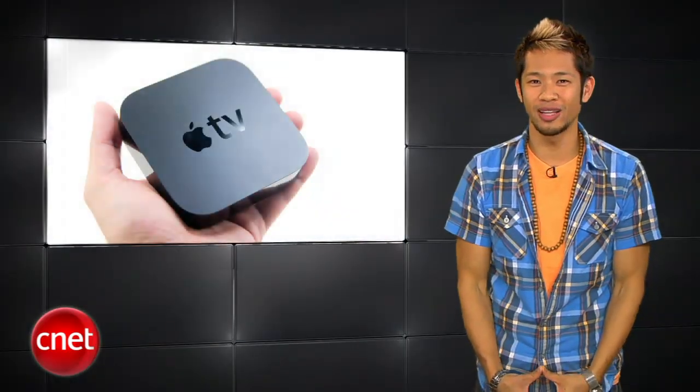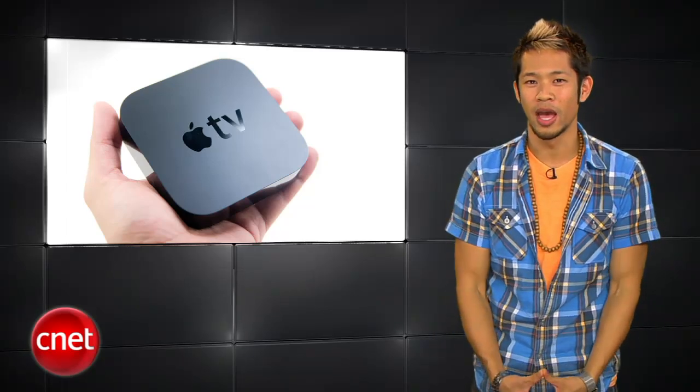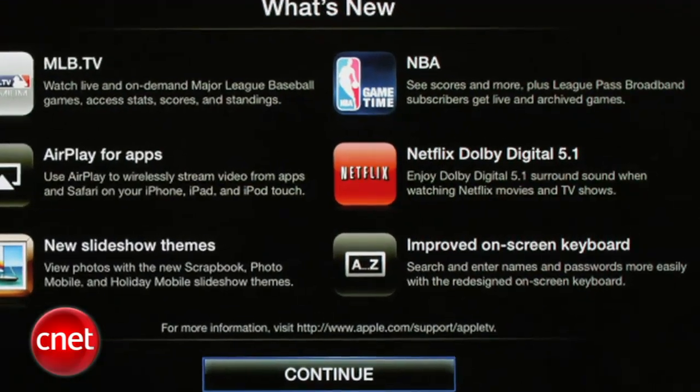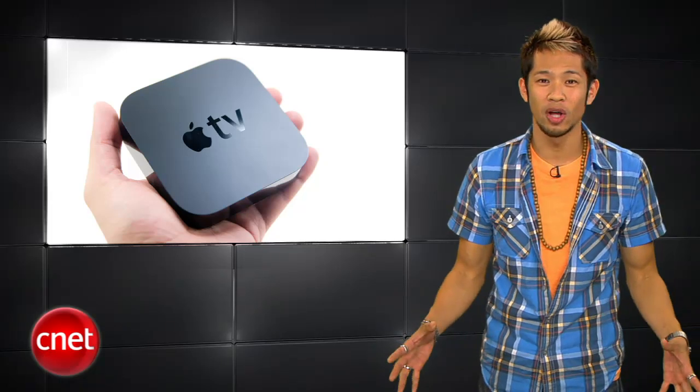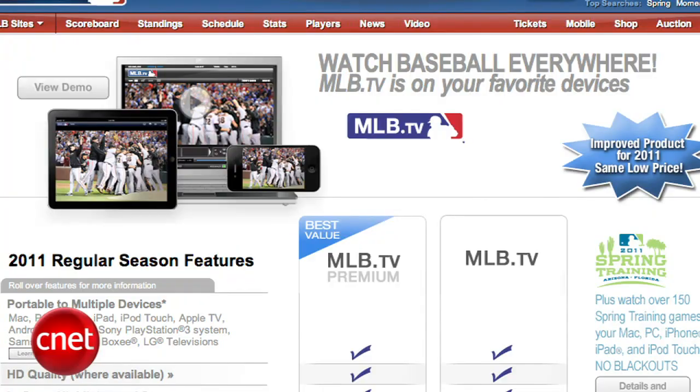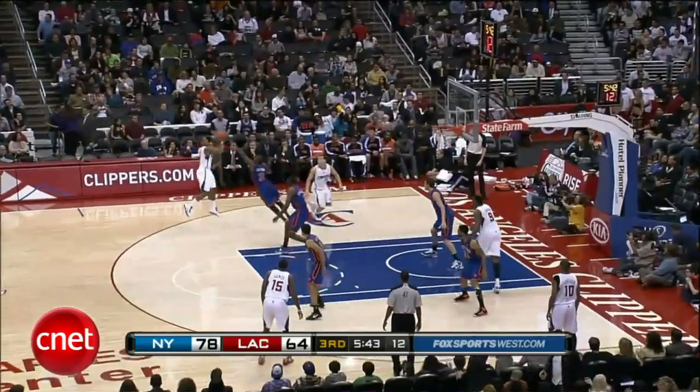Apple might finally be taking Apple TV more seriously to get more content partners on board. Apple TV's latest software update now supports Dolby Digital 5.1 surround sound for Netflix, AirPlay support from third-party apps, and best of all, it gives you access to MLB TV and NBA League Pass.